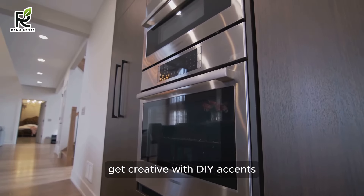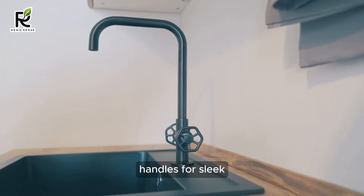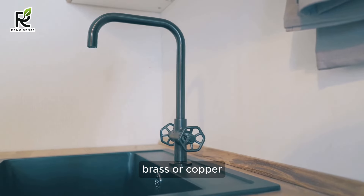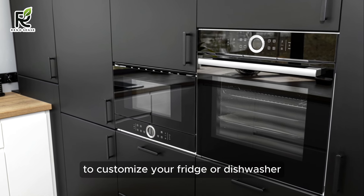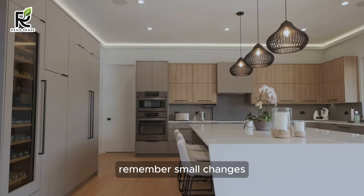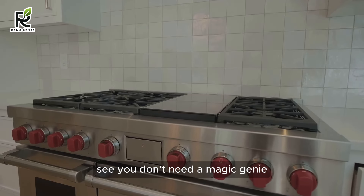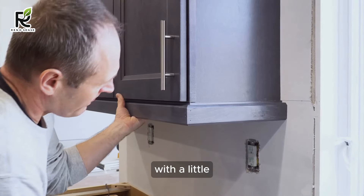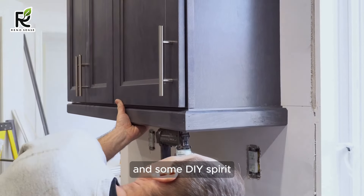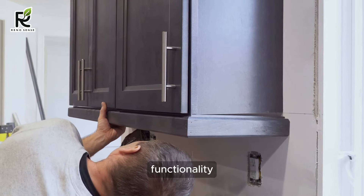Don't stop at paint — get creative with DIY accents. Swap out those dated handles for sleek new pulls in black, brass, or copper. Add some personality with vinyl decals or stencils to customize your fridge or dishwasher. Remember, small changes can make a big impact. With a little resourcefulness and some DIY spirit, you can give your modern kitchen the touch of modern functionality it deserves.